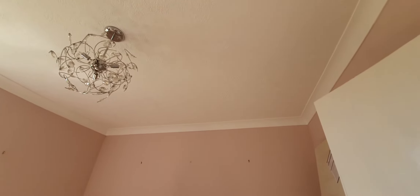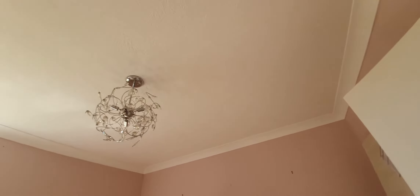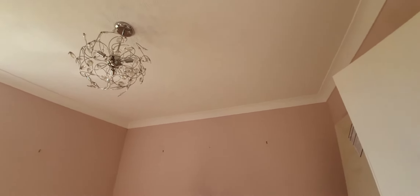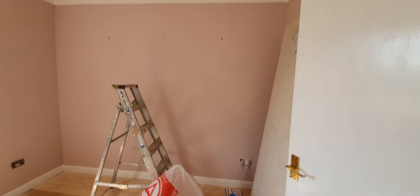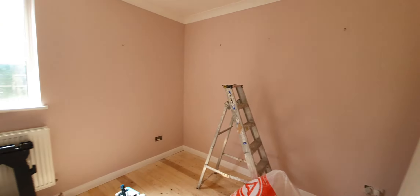This is technically day five and six because on Sunday we painted the ceilings — the insurance company won't cover that as they didn't get wet in the flood — but we now have paint on the walls.